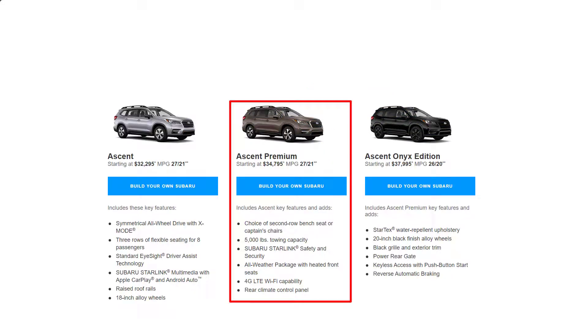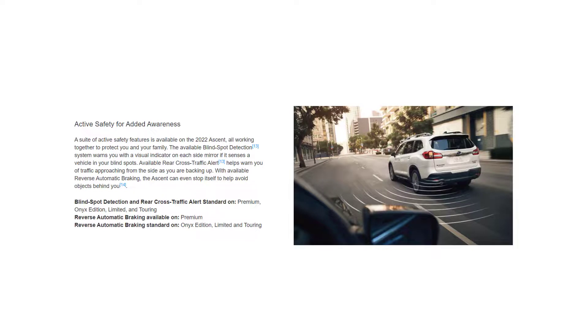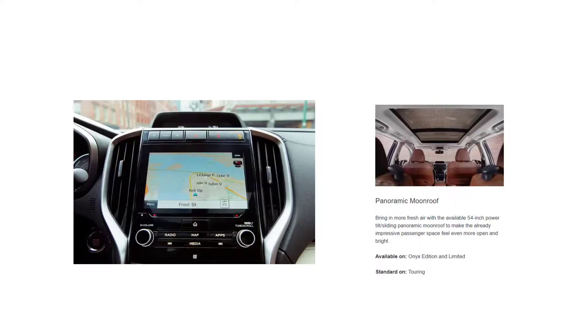Most Ascent shoppers will be well-served by the premium trim level, which is just one notch up from the base Ascent. The premium balances affordability with feature availability. It comes standard with the larger 8-inch touchscreen and blind-spot monitoring with rear cross-traffic alert, and it offers options such as navigation and a panoramic sunroof. If you like the look of the blacked-out trim, the Onyx Edition is not much more and is worth looking into.